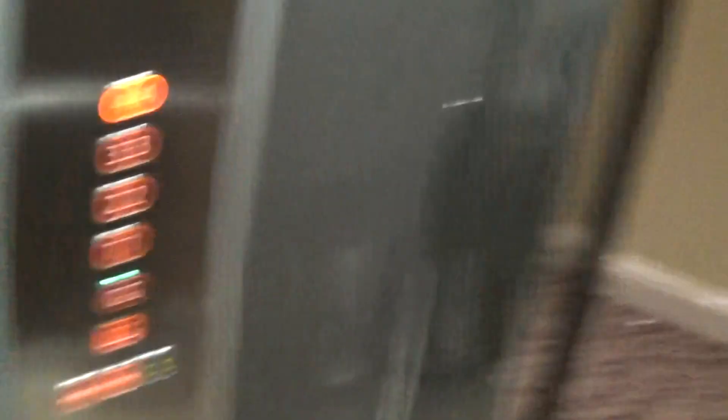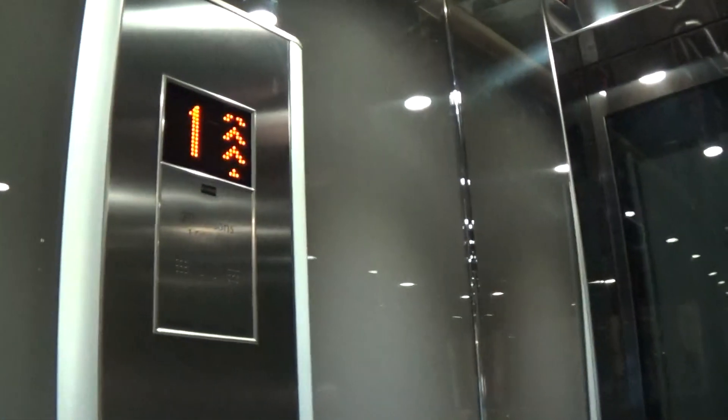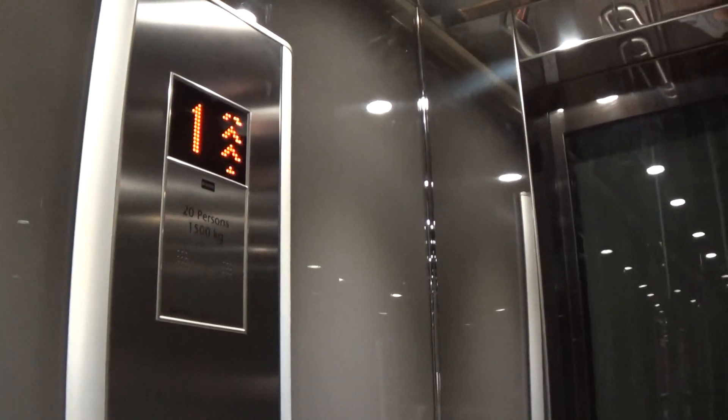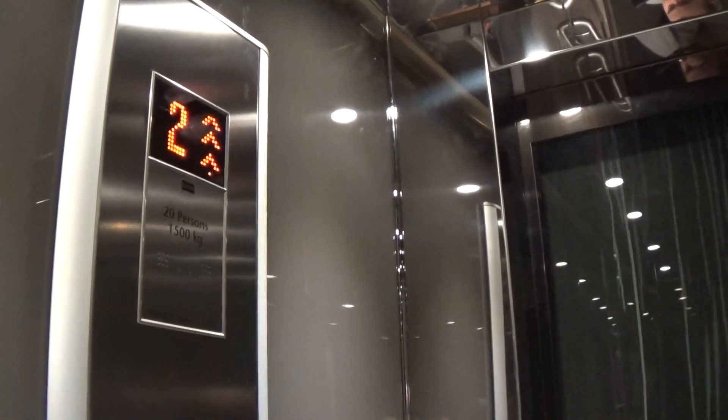Let's go up to four. Enjoy the nice view. The capacity is 20 persons, 1500 kilos, built in 2015 and modernized two years ago.